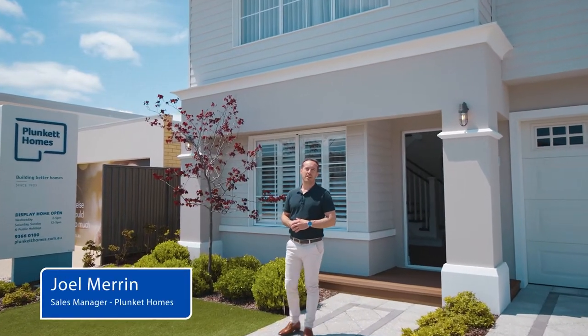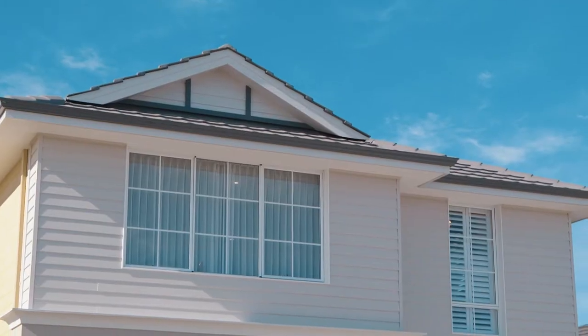Welcome to the Westbury, Plunkett Home's Hampton-styled two-story display. This particular style is very popular with the families of Perth. Step inside and let's see why.